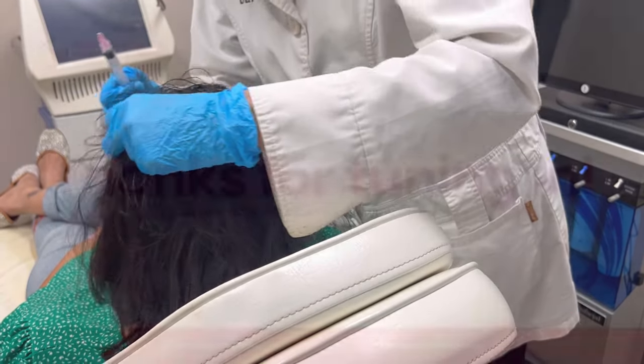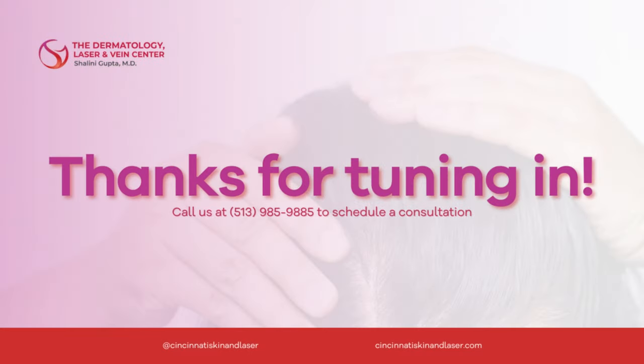So this is a really nice combination procedure and I hope you enjoyed watching this. Thank you!